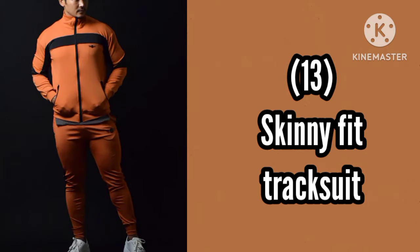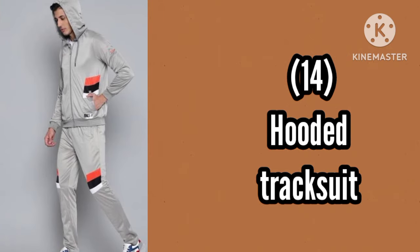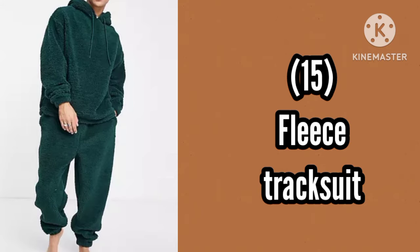Number 13, Skinny Fit tracksuit. Number 14, Footage Trim tracksuit. Number 15, Police tracksuit.